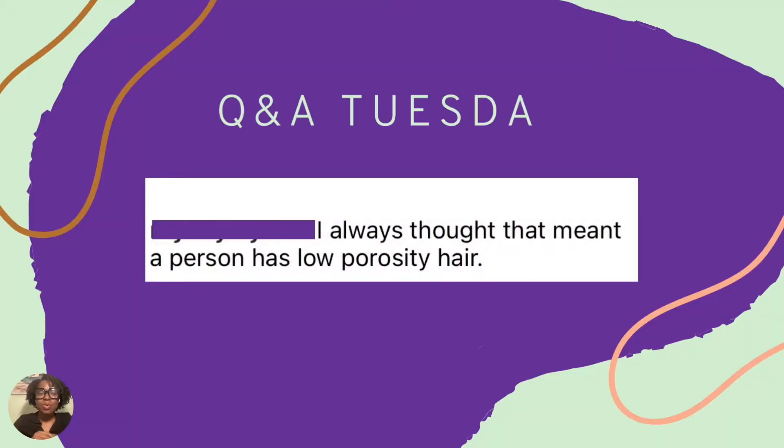Today I want to address a comment I received under a recent video I posted. It was of a client whose hair I was demonstrating as the water bounced off her hair due to buildup of oils and butters.